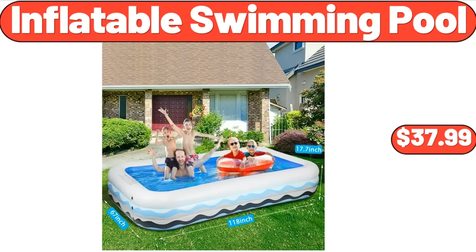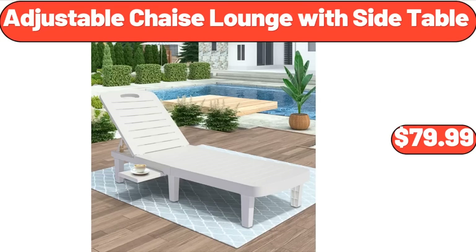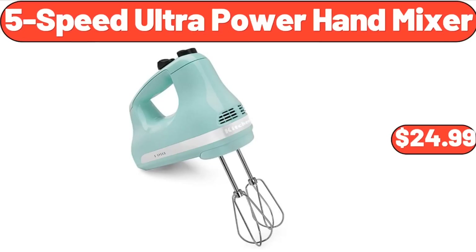Inflatable Swimming Pool, $37.99. Digital Body Weight Scale, $15.99. Adjustable Chaise Lounge with Side Table, $79.99. Friendly Farms Low Fat Probiotic Yogurt, $2.49. 5-Speed Ultra Power Hand Mixer, $24.99.